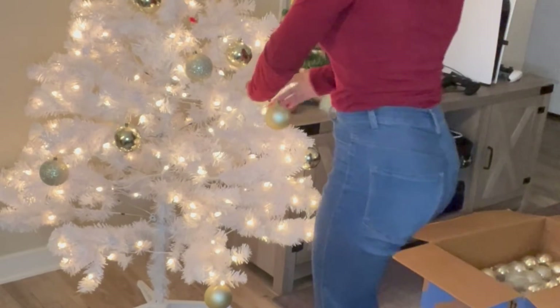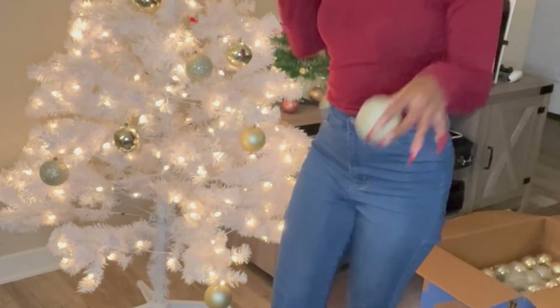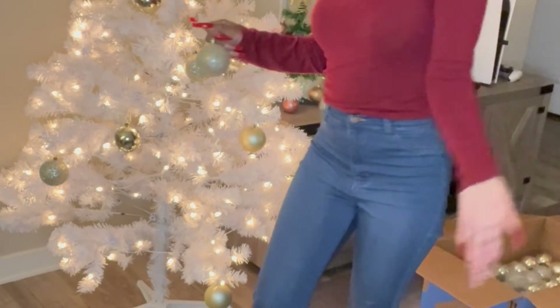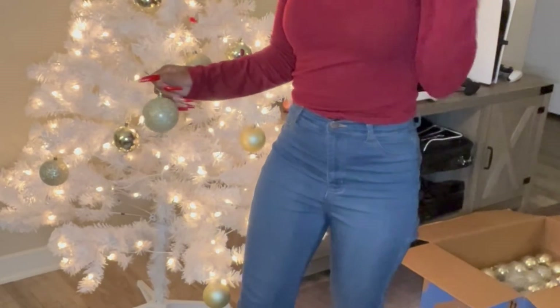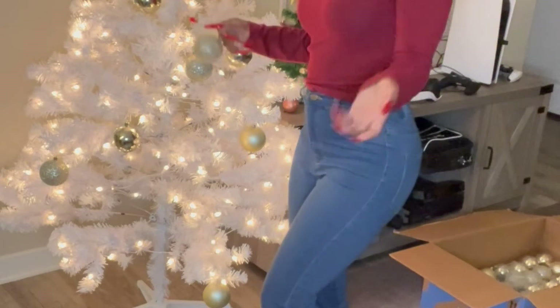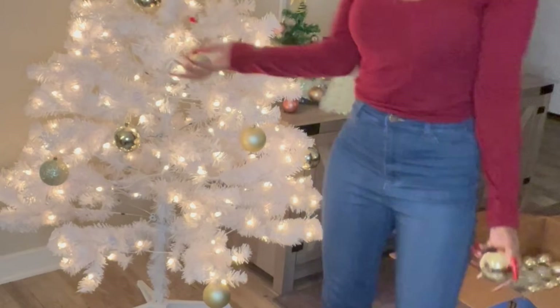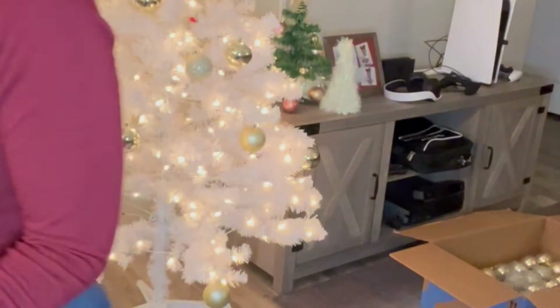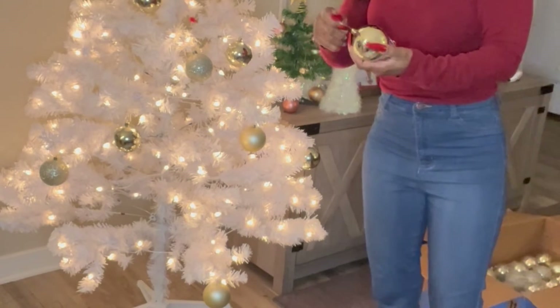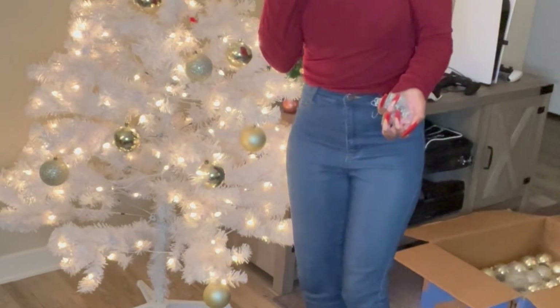Christmas is one of my favorite times of the year — my favorite holiday, outside of my birthday, which is coming up about three weeks after Christmas. What are some of y'all favorite Christmas traditions, memories, and things you do with your families and kids? We've started the tradition of decorating the tree, and we also love doing gingerbread houses every Christmas Eve — be on the lookout for that video coming soon!